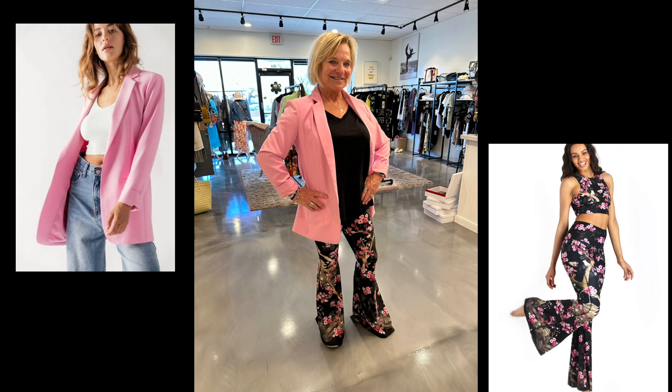I love this look on our customer Cheryl, not only because it really does scream Valentine's Day with the bubblegum pink blazer, but I also love it because it is so true to Cheryl's spirit. Cheryl is a very outdoorsy gal, very active. She's wearing activewear leggings from Yoga Democracy with floral cherry blossoms, really beautiful on with a basic black t-shirt from Mono B, and then the blazer from Urban Daisy. This is great for daytime or nighttime.